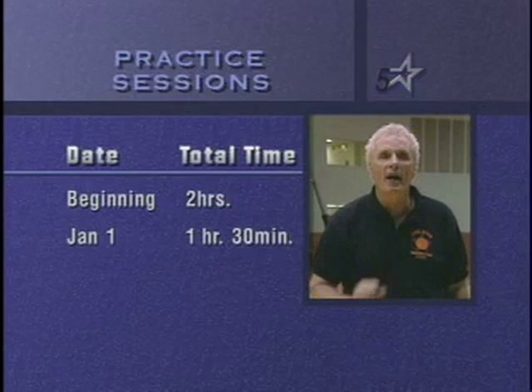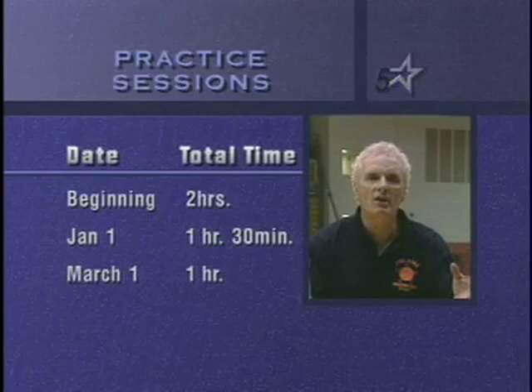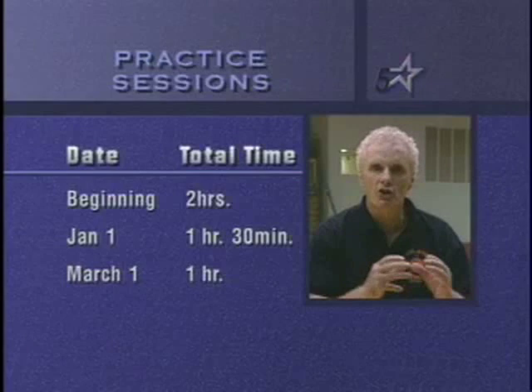Why? Because we are now condensing and we want fresh legs for the stretch run and the playoffs. For you, it's the county tournament, it's the state tournament. For the college guys, it's the tournament for the league and then the NCAA tournament. You need fresh legs.